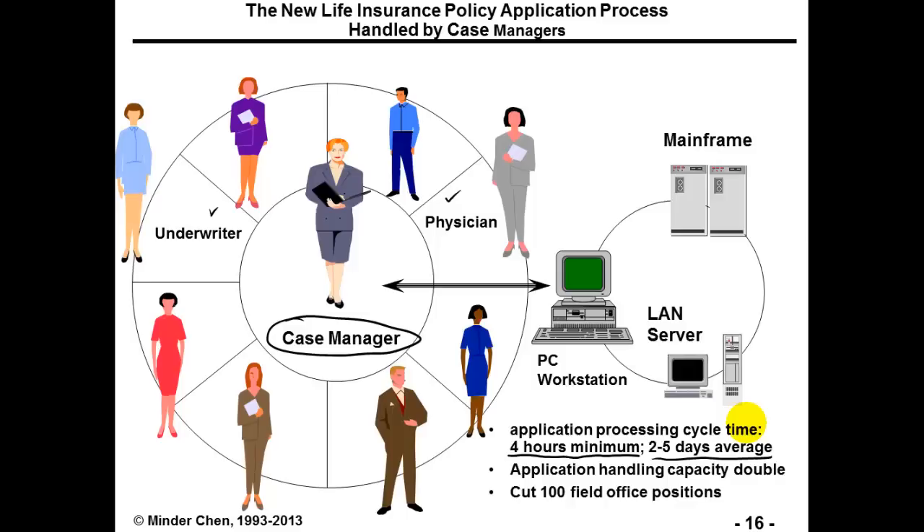Instead of using specialists to handle each step as illustrated in the previous workflow, the case manager model creates a generalist to handle typical cases — which probably account for 80% of situations. This is a very good example of re-engineering. It's not just about using emerging information technology; it's also about coming up with a breakthrough concept. In this case, technology helps the case manager handle most cases by using decision support models to determine insurance premiums.